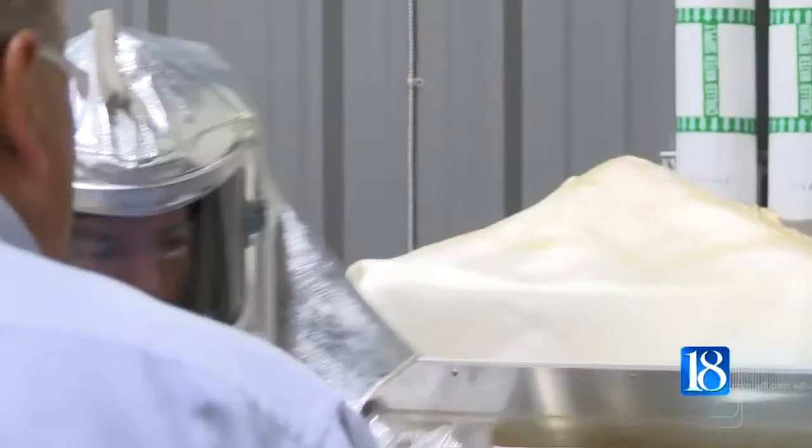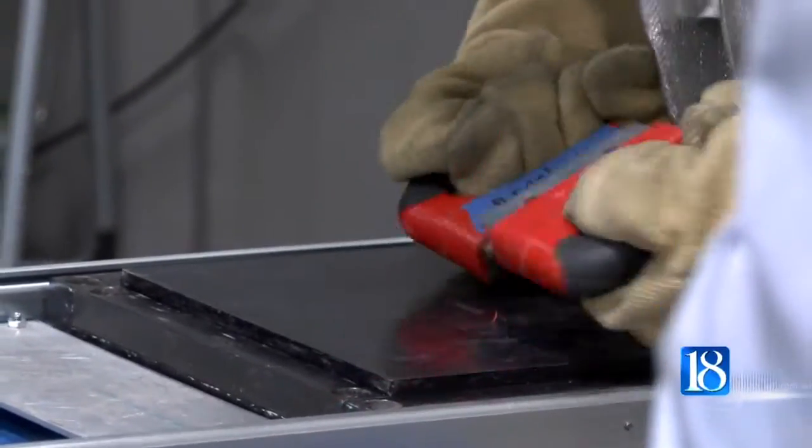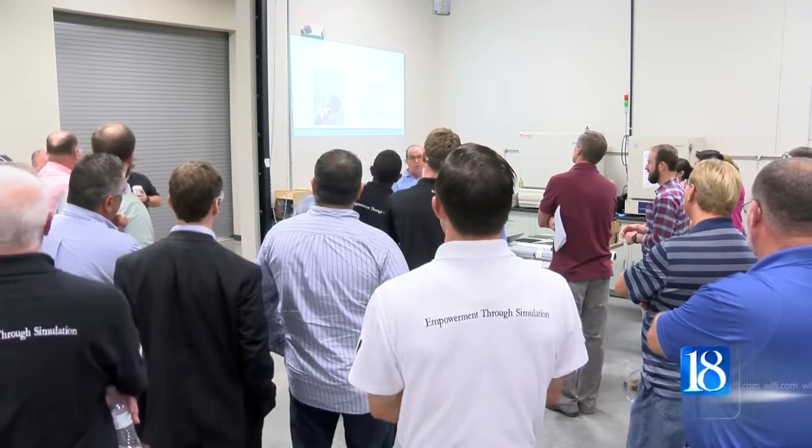The $50 million facility opened its doors two weeks ago and researches and develops carbon fiber and other composite materials. Officials say they hope the workshops help improve manufacturing in Indiana and across the country.